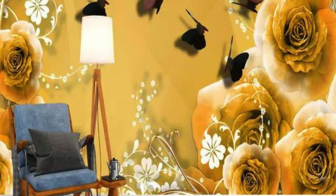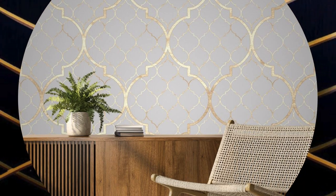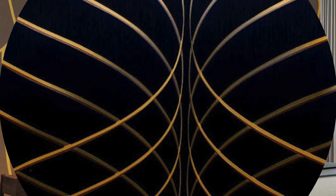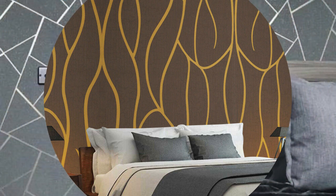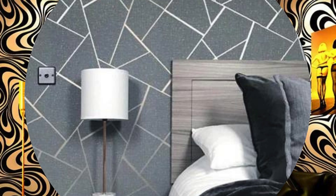In essence, metallic wallpaper transcends its decorative function, becoming an integral part of the architectural conversation within a space. Its ability to interact with light, emphasize design elements, and create focal points contributes to a holistic and immersive interior design experience. Whether employed as a subtle backdrop or a bold statement, metallic wallpaper emerges as a dynamic and sophisticated design choice, elevating spaces to new heights of aesthetic excellence.